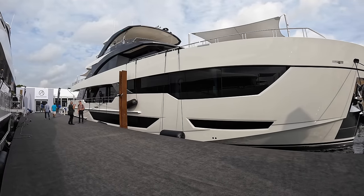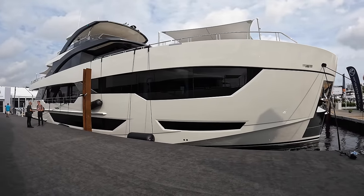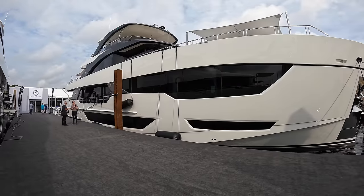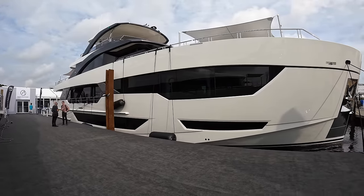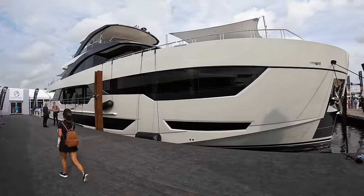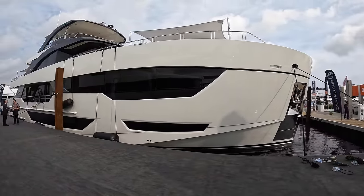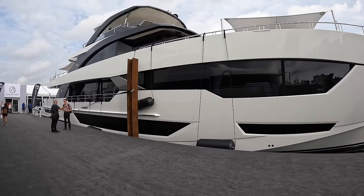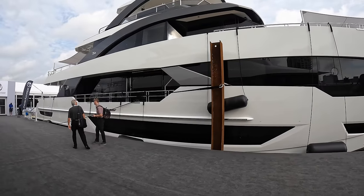Ladies and gentlemen, welcome back to the Yacht Addiction YouTube channel. I have an incredibly special super yacht tour to show you guys today. This is an Ocean Alexander 35 Revolution, or 35R for short. This yacht is making its world debut at FLIBS 2021 and we have been granted access to do a full tour of this magnificent super yacht. It's pretty rare that I get to film the whole profile of a super yacht like this.